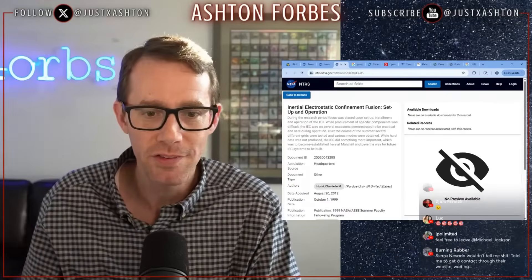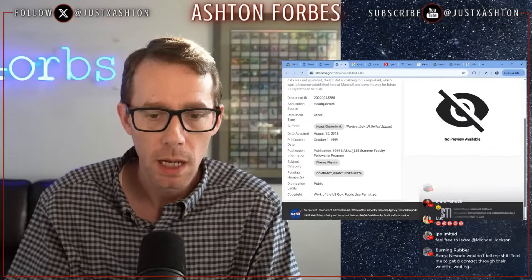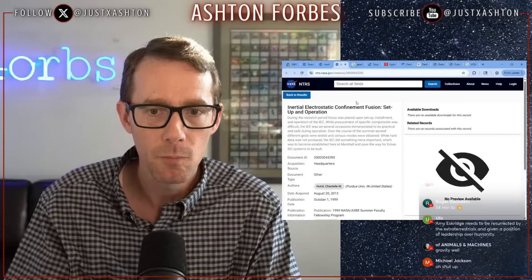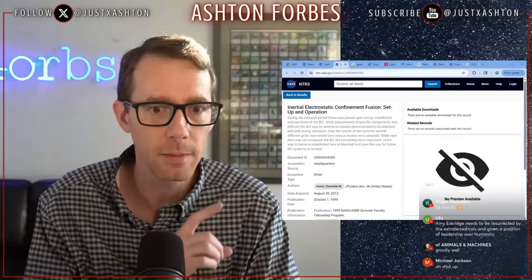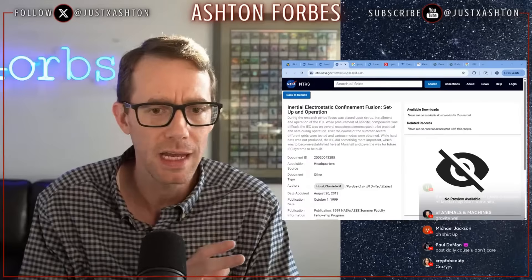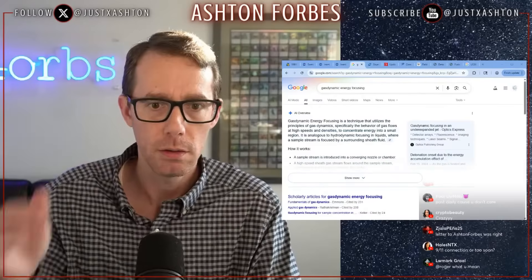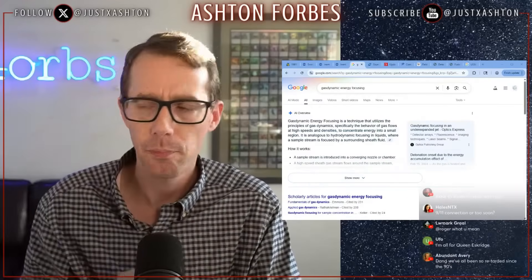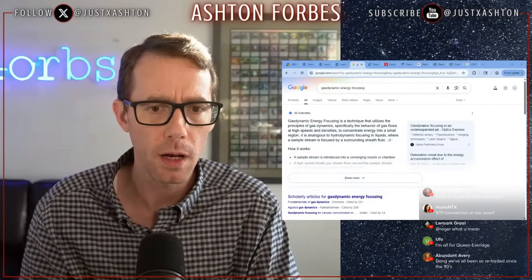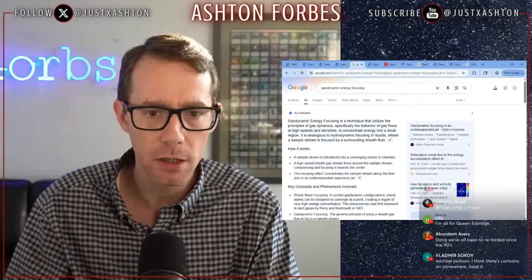Inertial electrostatic confinement fusion, set up in operation 2002 — and this is the same time that the NASA breakthrough physics propulsion thing was going on with Hal Puthoff, Eric Davis, all those guys. This was one of the terms I was Googling from Friedwart Winterberg's textbook: gas dynamic energy focusing.